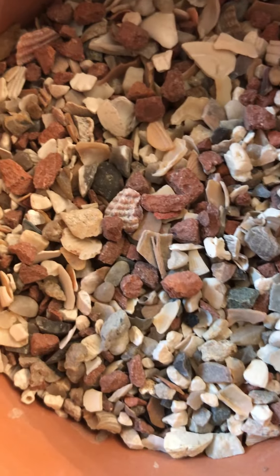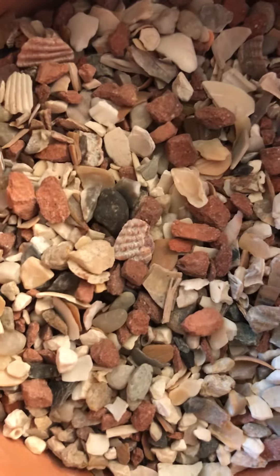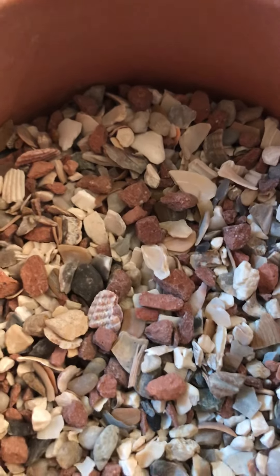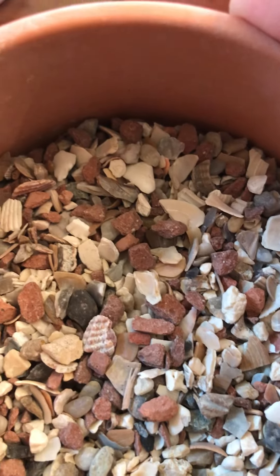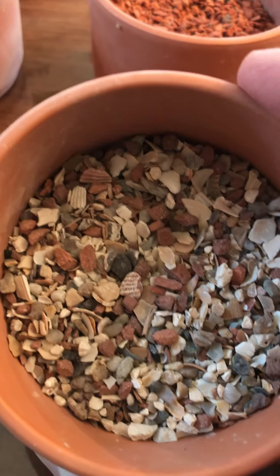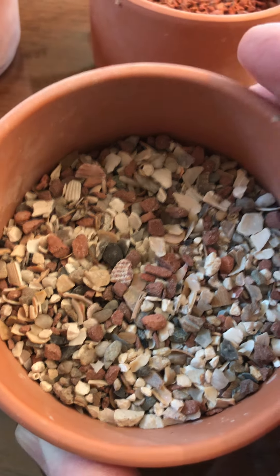This Belgian type grit is a mix of everything. You can see the shells, the stones, and the redstone right in the grit. The birds love it. So my two staples would be the vitamineral and this grit. If you can't do anything else, I would use the vitamineral mix and this Belgian grit right here.